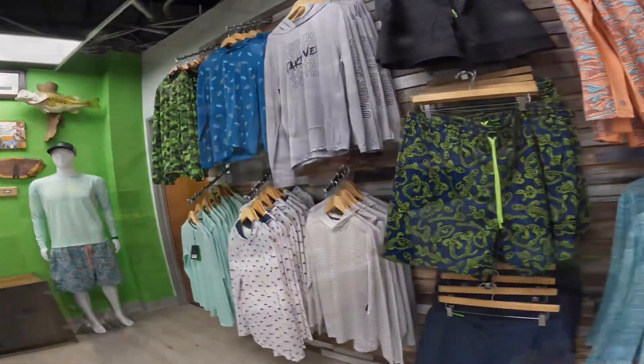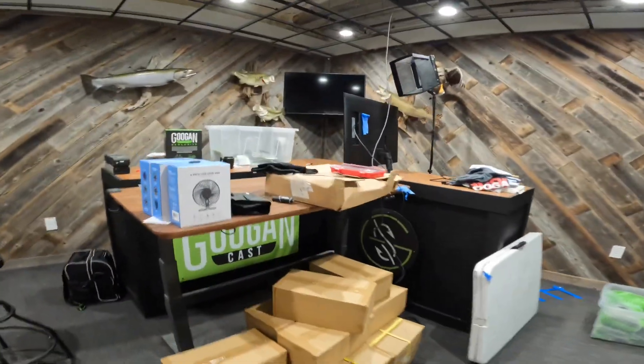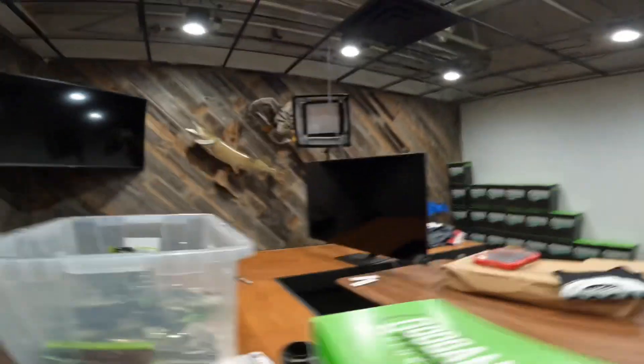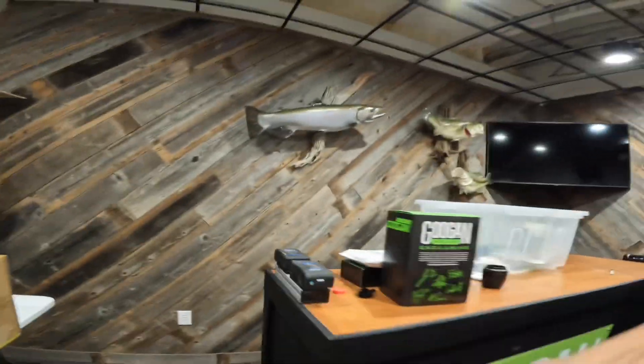This is the Guggen cast room where they do all the podcasts and live streams. There's some mounted fish and a duck actually right there. All of these were caught and shot by the guys, so that's really cool that they got it mounted.